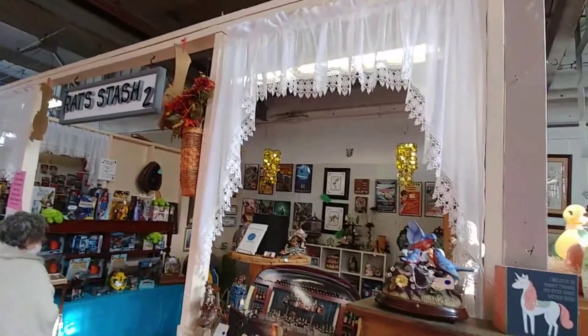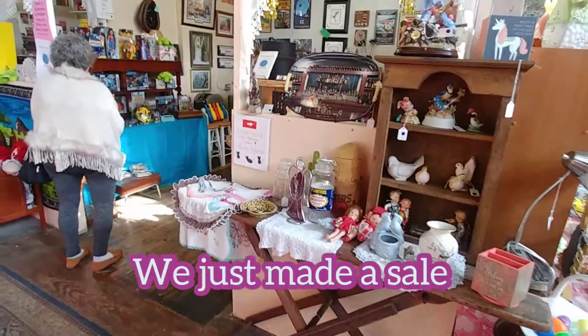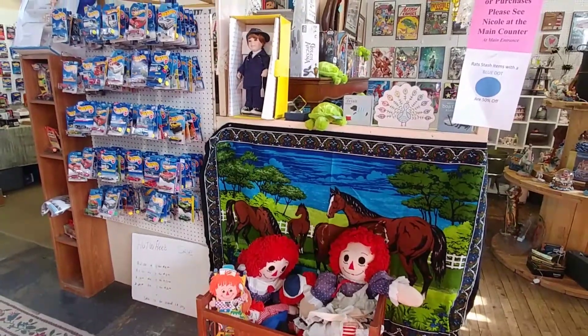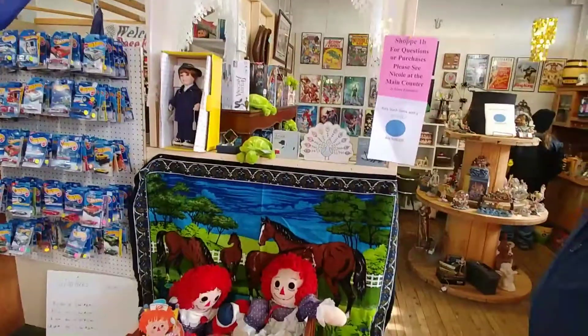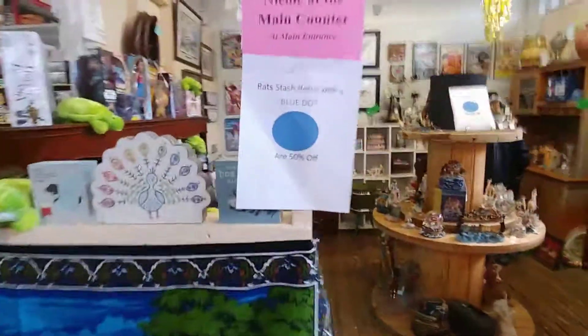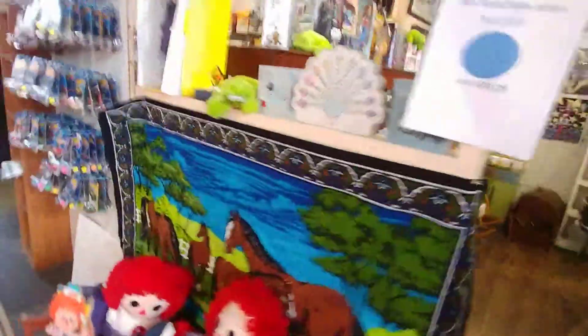This is our third booth here. Hold on one second — it looks like we're making a sale, so we're going to pause quick. So I'm going to show the outside. We're having — you know, like Kmart used to have the blue light special? Well, Ratstache is having a blue dot special. From the back of a tag, if it has a blue dot on it, it's 50% off.